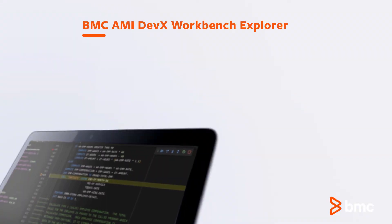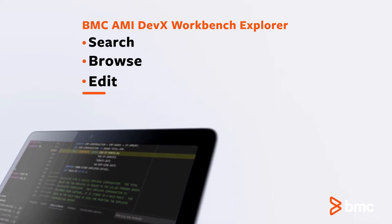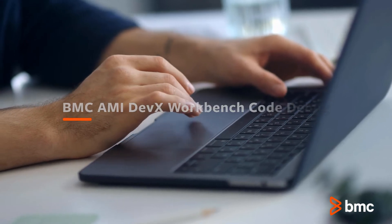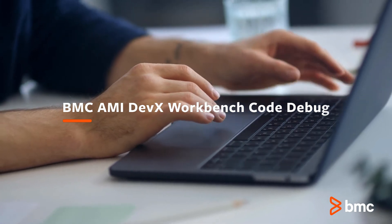DevX Workbench Explorer Extension maximizes developer productivity by making it easier to search, browse, edit, and manage datasets and members. DevX Workbench Code Debug Extension enables mainframe application debugging with the BMC CompuWare Expeditor Debugger.